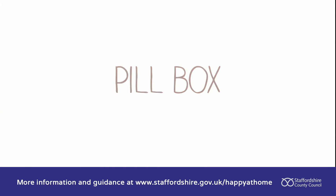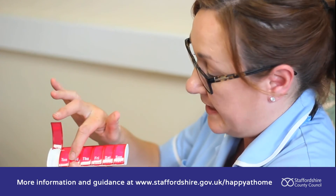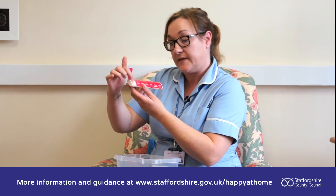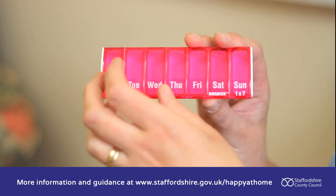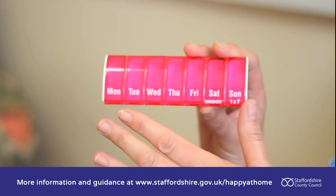Do you have problems remembering whether you've taken your medication? This little pill box — you literally open the containers up, it's got the days of the week across there. You pop your tablets in for that time of day. This way you will remember if you've actually taken your tablets for that day, or your family members can check that you've taken them.